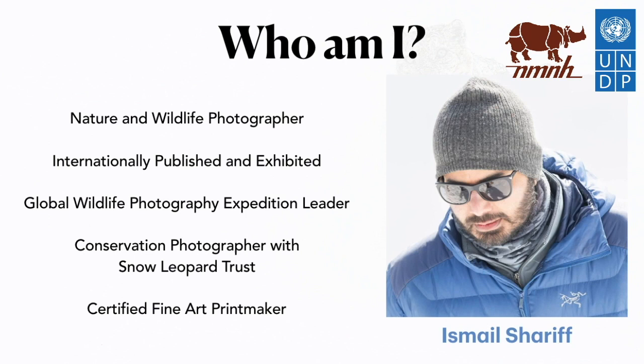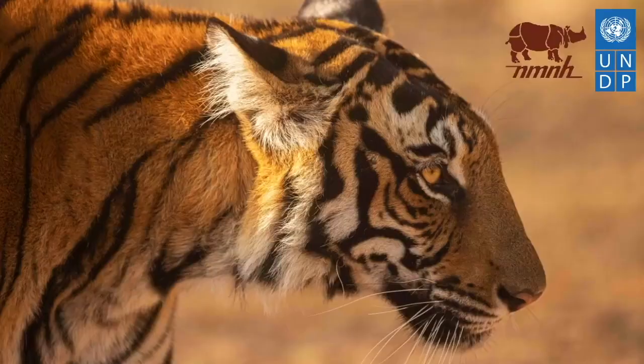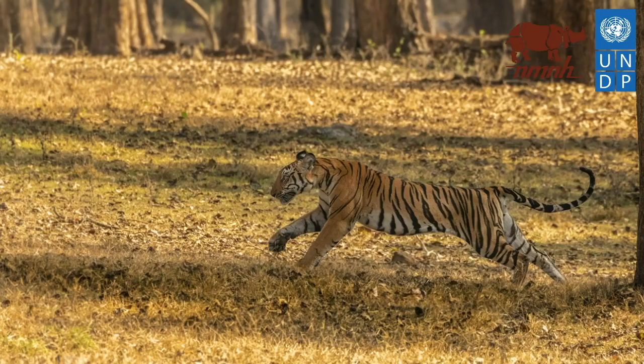I am also a conservation photographer with Snow Leopard Trust, who are doing some phenomenal work in snow leopard habitats across the 12 countries that they are found in. I am also a certified fine art printmaker. I have always been obsessed with wildcats and for over a decade I have been wanting to document all 15 wildcats of India.